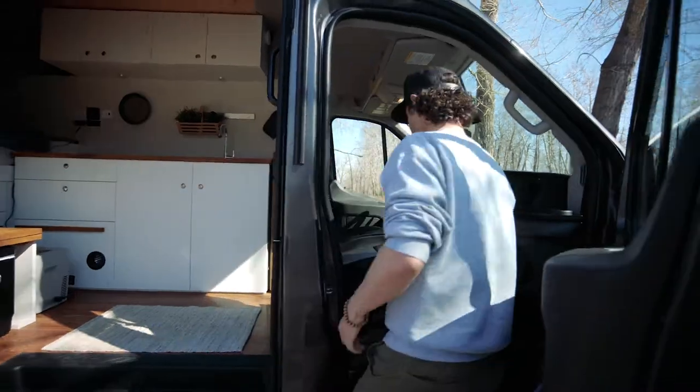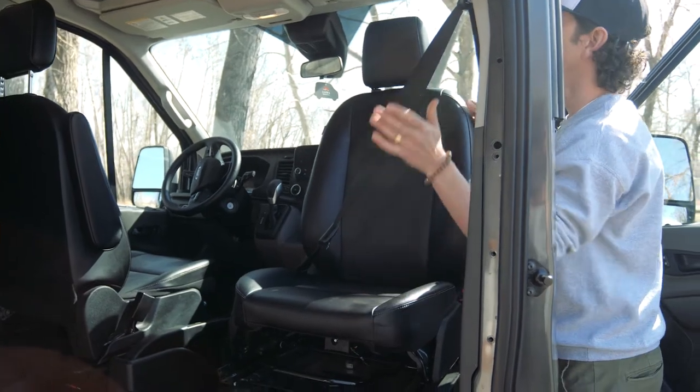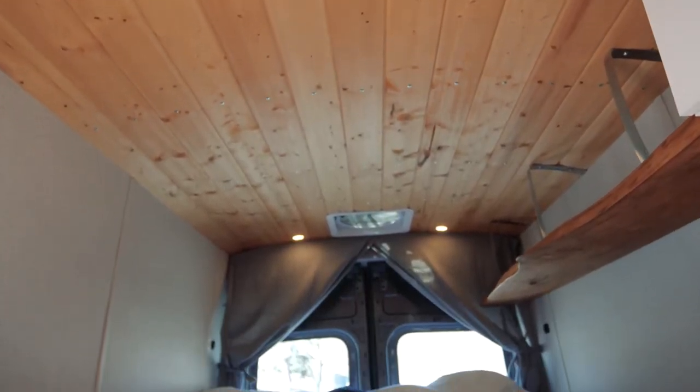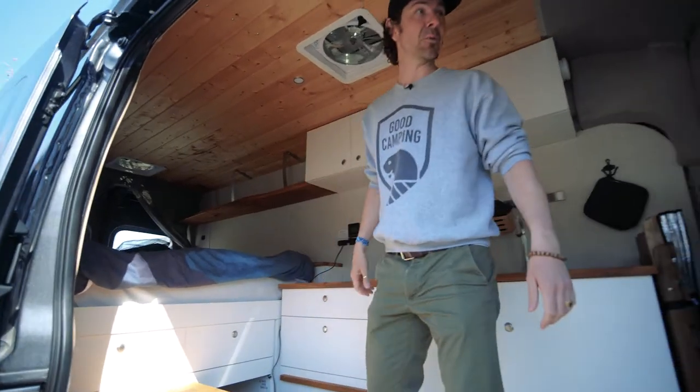This is also a swivel seat so that you can enjoy your morning coffee inside the van. Look at this headroom — we've got six feet almost five inches. I'm about six feet and I still have tons of room inside. Nothing better than being able to stand up to put your pants on in the morning, I always tell people.